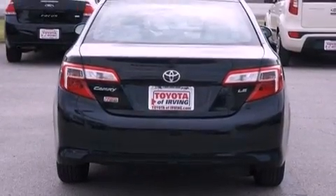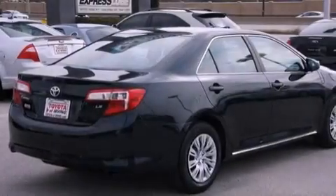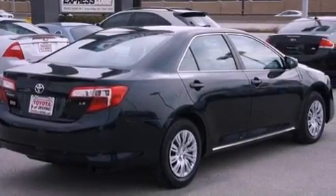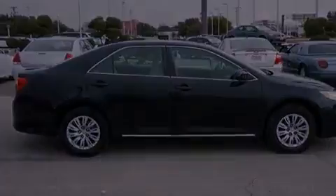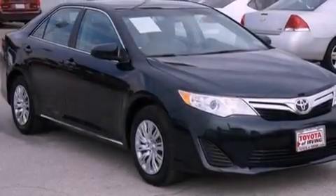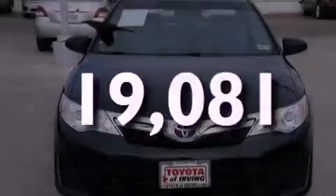All of the following features are included: a low tire pressure indicator, traction control and stability control systems, cruise control, a 6-speaker audio system, a 4-wheel independent suspension, an engine immobilizer theft deterrent system, a passenger side vanity mirror, halogen headlights, air conditioning, and this vehicle has fewer than 20,000 miles on the odometer.